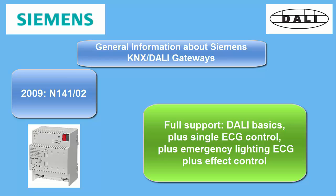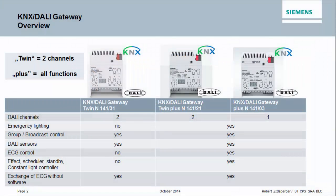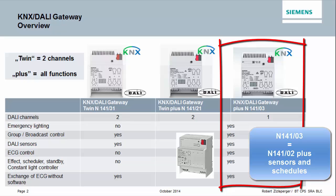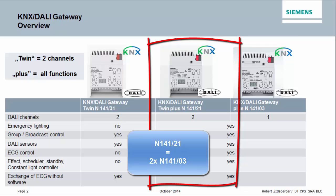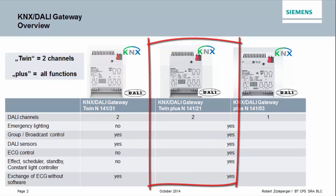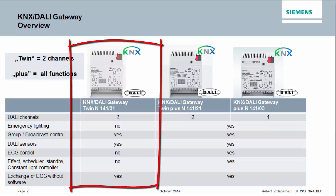The N14102 included full range administration of battery operated emergency ballasts. The current generation of Siemens DALI gateways are three devices: the N14103, direct successor of the N14102 with one DALI line, same functionality plus sensors and schedules; the N14121 twin plus, which equals two times N14103 in the same housing with two DALI channels; and the N14131, direct successor of the N14101, stretched out on two DALI lines plus sensor support.